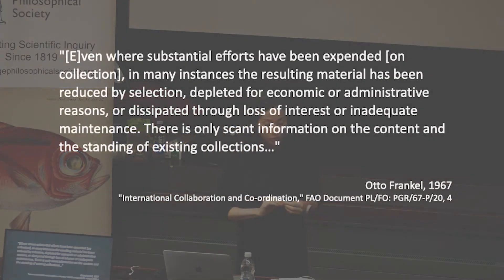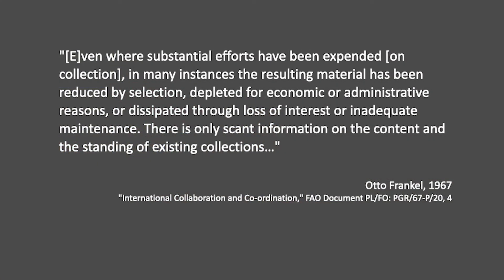The scientists were also shocked by the poor state of existing collections which claimed to be conserving seed, and by the general lack of attention given to maintenance essential to their long-term survival. One prominent plant scientist lamented that even where substantial efforts had been expended on collection, in many instances the resulting material had been reduced by selection, depleted for economic or administrative reasons, or dissipated through loss of interest or inadequate maintenance, with only scant information on the content and standing of existing collections.